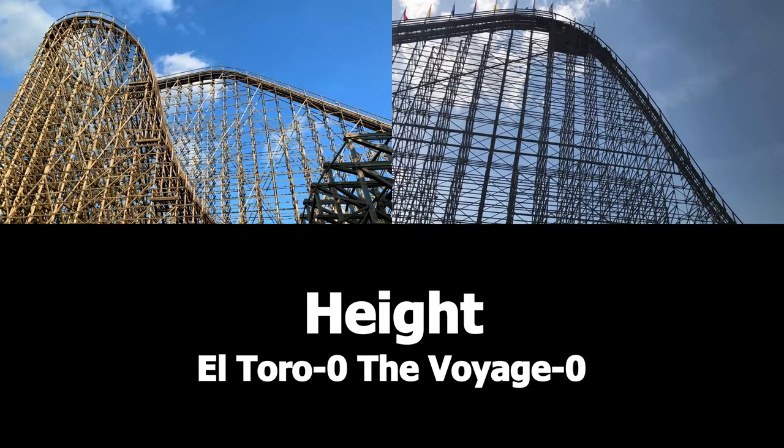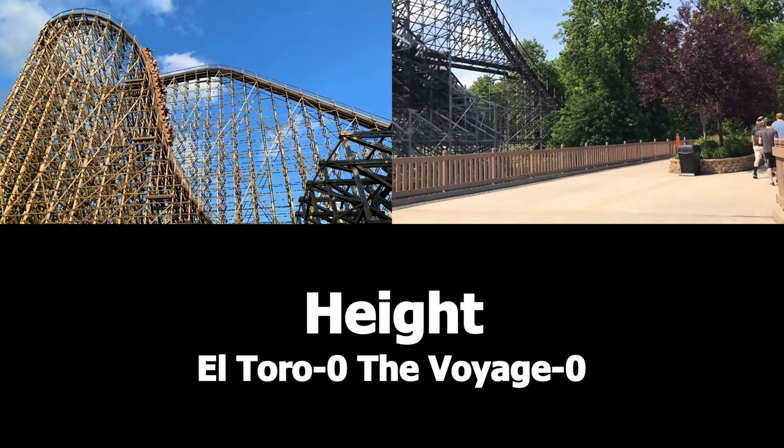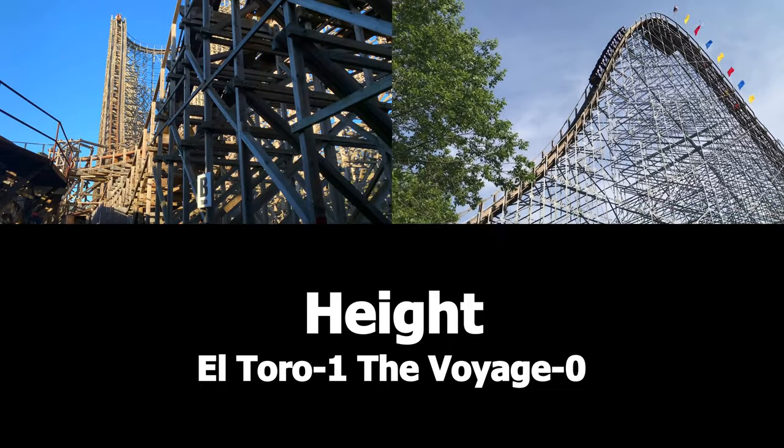The first category in this coaster battle will be Height. El Toro is 181 feet tall and Voyage is 159 feet tall. So naturally, I'm giving the point to El Toro for being taller. The score is 1-0, El Toro.